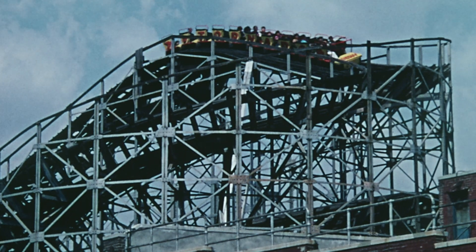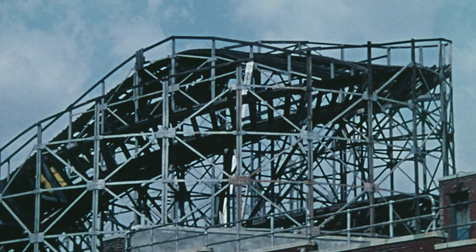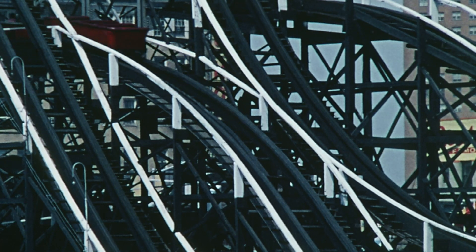It was the Coney Island Cyclone in Brooklyn, New York. It's a wooden roller coaster that opened in 1927. The Cyclone doesn't go upside down like a lot of the newer roller coasters do, and it's nowhere near as fast, but it was still really exciting.